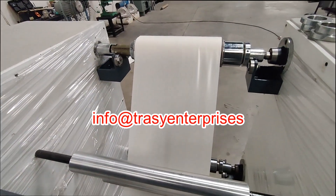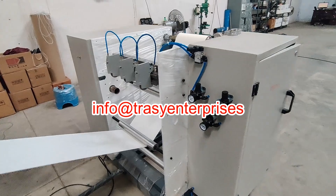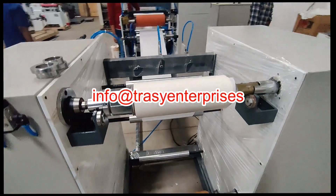This film is coated on a release liner and cooled through the chill rollers to solidify it into a flexible film. Once cooled, the film is cut into rolls or sheets, depending on customer specifications.